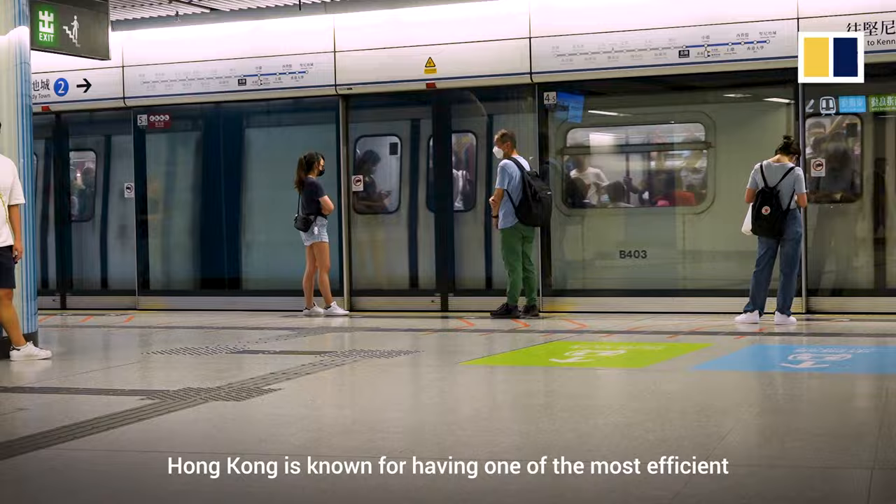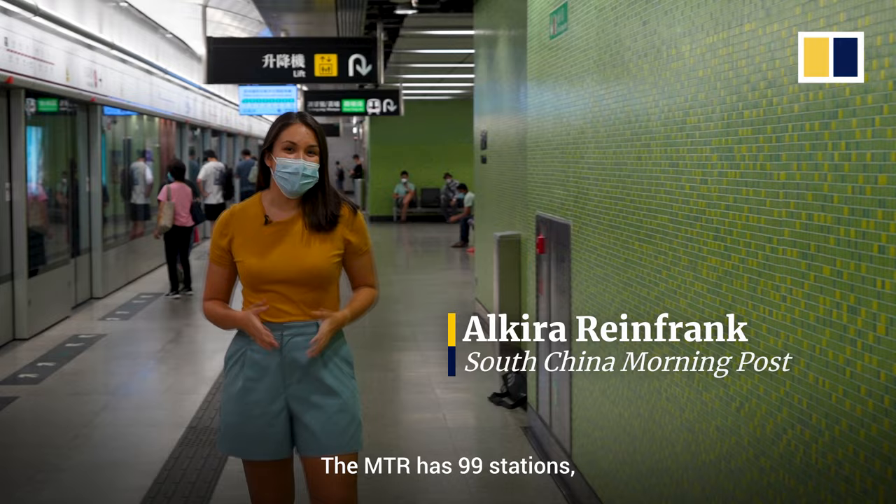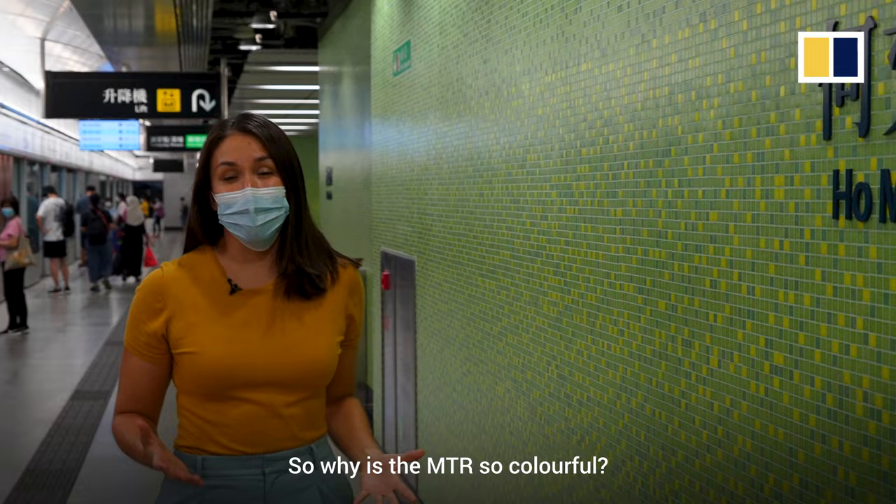Hong Kong is known for having one of the most efficient public transport systems in the world. The city's rail network, the MTR, is also known for being one of the most colourful. The MTR has 99 stations, each with its own unique colour scheme. So why is the MTR so colourful and how is each colour scheme chosen?